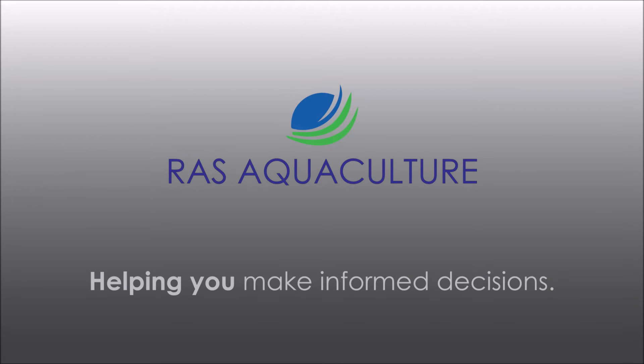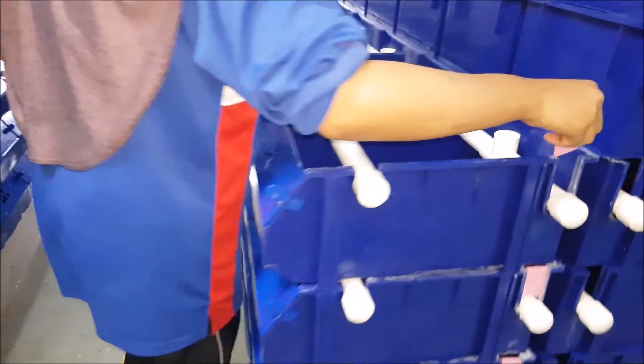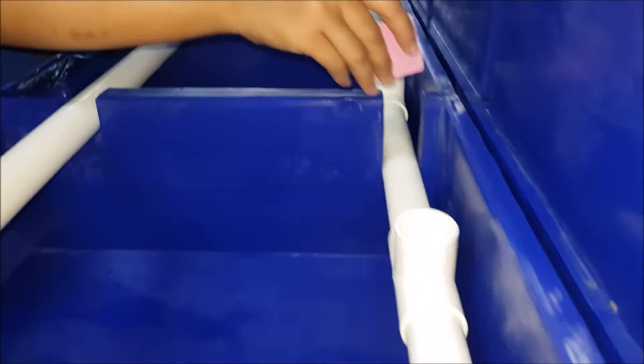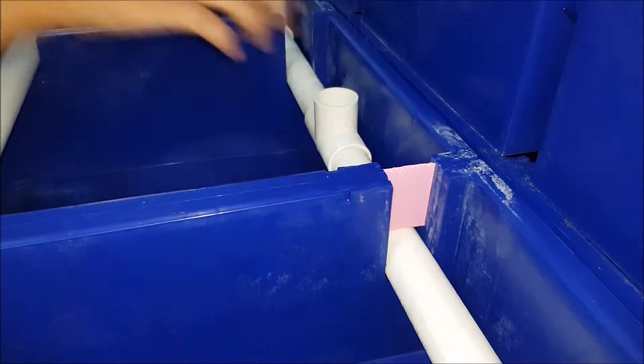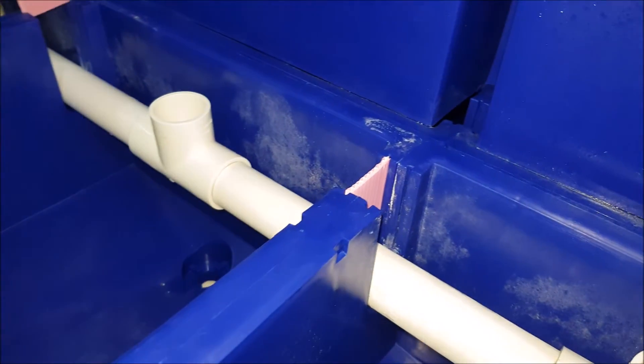Thank you for visiting us at RAS Aquaculture today. We're going to show you one of the modifications we usually carry out in our crab house. We're expecting a big shipment of smaller crabs to come in somewhere around next week, and these small crabs are being farmed for soft shell crab purposes.